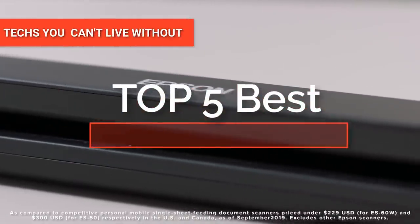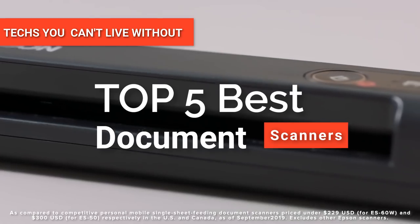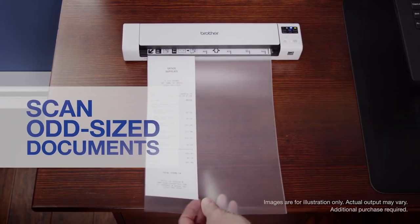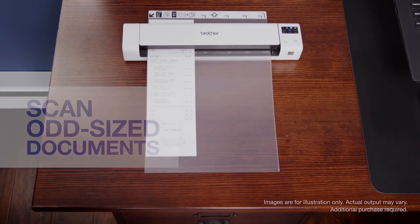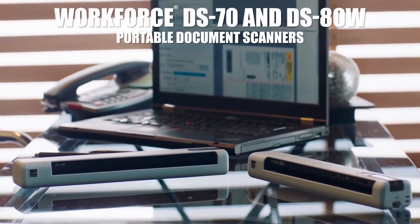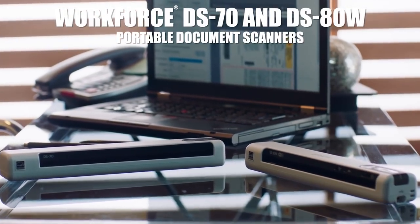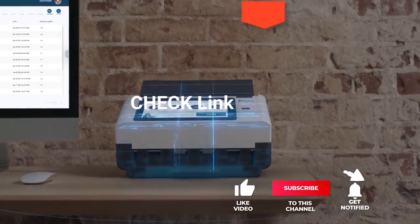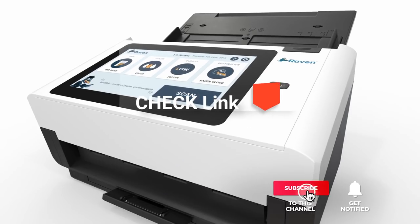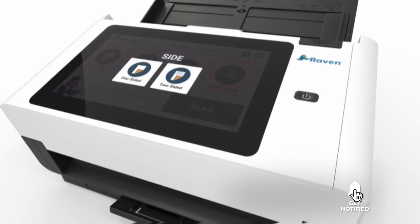Hey guys! In this video, we're going to look at the top five document scanners available on the market today. We made this list based on our own opinion, research, and customer reviews. We've considered their quality, features, and values when narrowing down the best choices possible. If you want more information and updated pricing on the products mentioned, be sure to check the links in the description box below. So, here are the top five best document scanners.